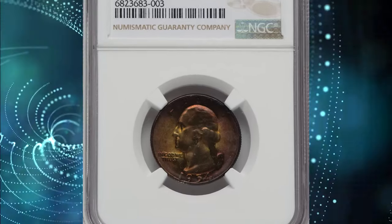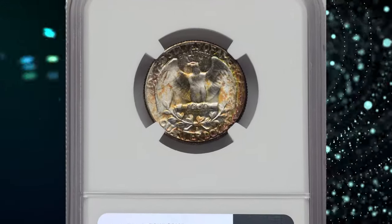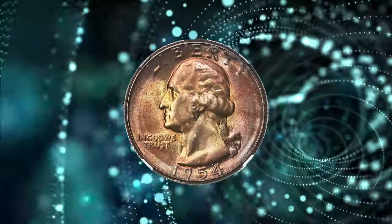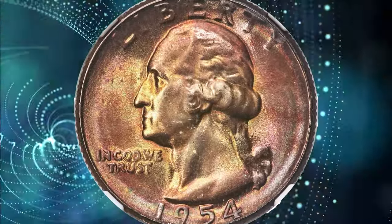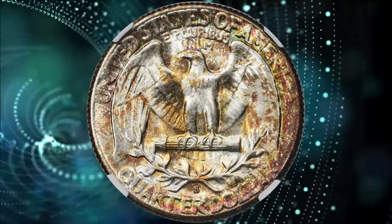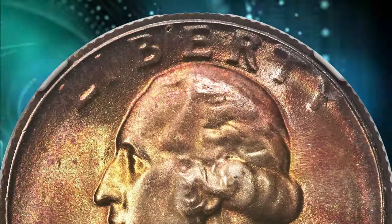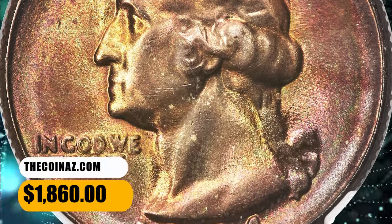Number 5. 1954-S Washington Quarter. Graded as MS-68 by NGC. This superb gem is extraordinarily beautiful with brilliant luster that shines through gold, russet, and iridescent toning on the obverse. The reverse blends brilliant silver luster and splashes of gold toning with peripheral iridescence. This specimen ended up selling for $1,860.